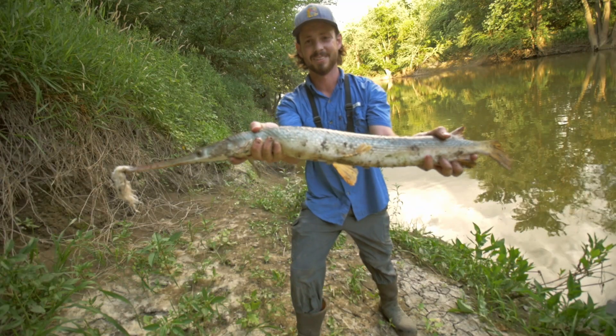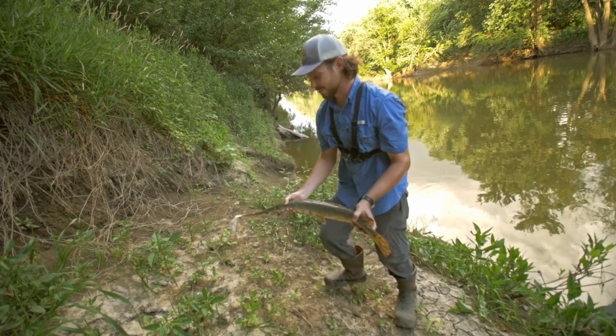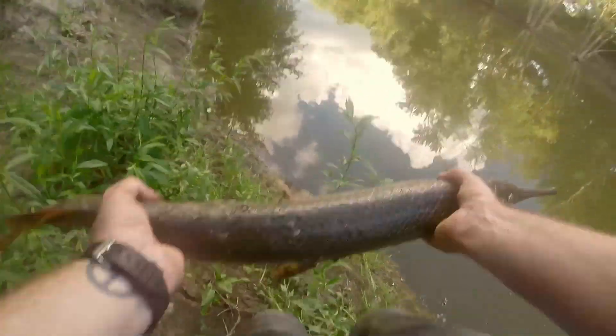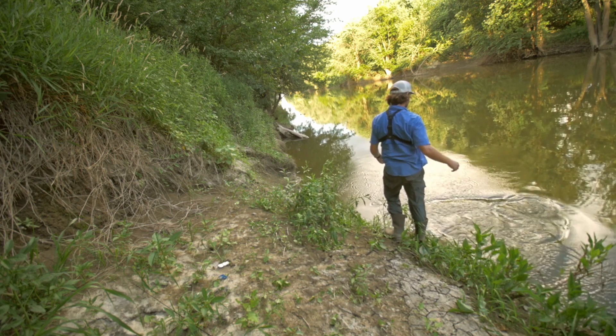Look at this beautiful long nose gar — really decent-sized fish. I'm gonna go ahead and get this lure out of his mouth and release this monster. See you later buddy, there he goes. Awesome.